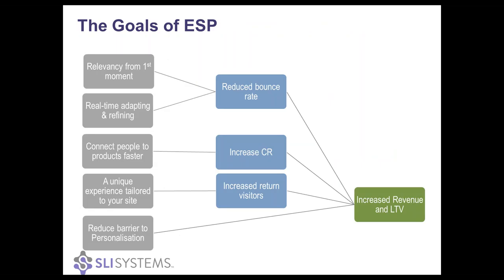What we're trying to achieve with ESP is the goal of increased revenue and lifetime value. We're trying to make sure that revenue is increasing as much as possible, but also that the lifetime value of the shopper is maximized. Relevancy is very important from the moment the customer searches or navigates — making sure everyone on your site has the most relevant experience and being able to adapt and refine the experience in real time.